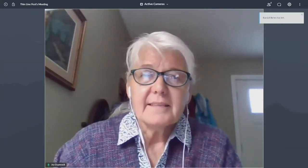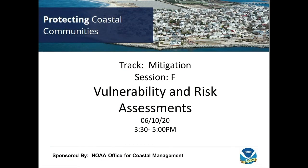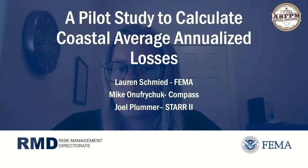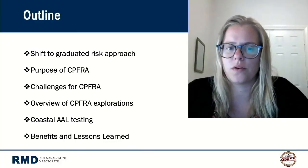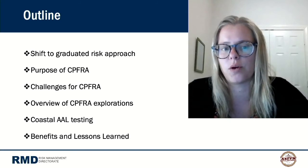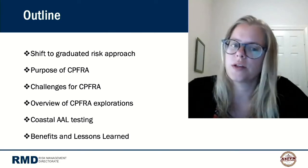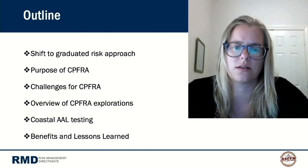Up next is a project manager with AECOM presenting a pilot study to calculate coastal average annualized losses, from the resources branch within risk management at FEMA headquarters. Along with colleagues from COMPASS and STAR2, the team is presenting initial exploratory work supporting probabilistic hazard and risk assessment in the coastal space — specifically a Coastal Probabilistic Flood Risk Assessment program representing a shift toward graduated flood risk for FEMA.